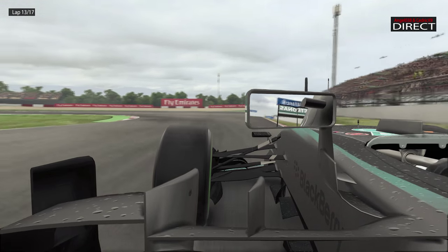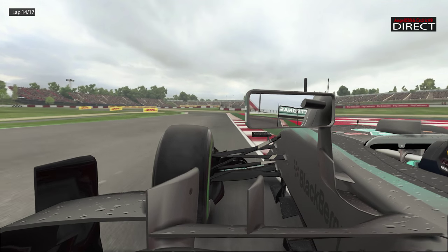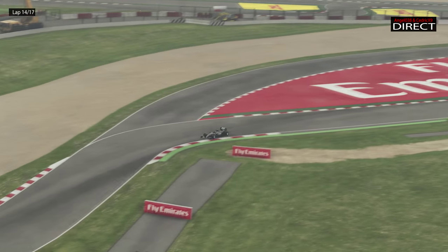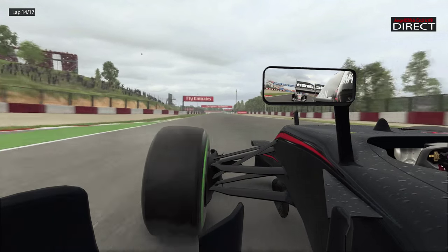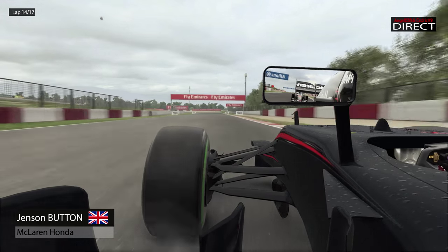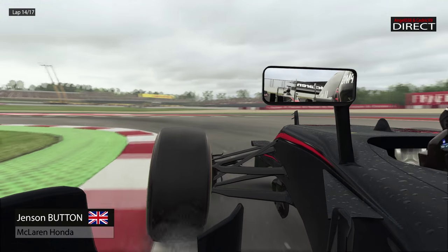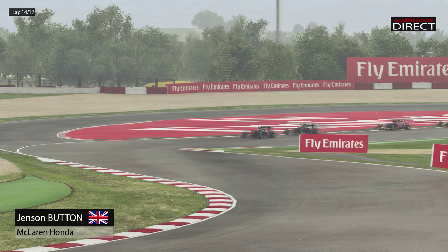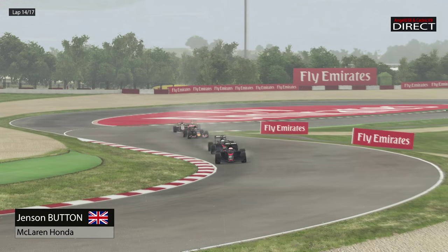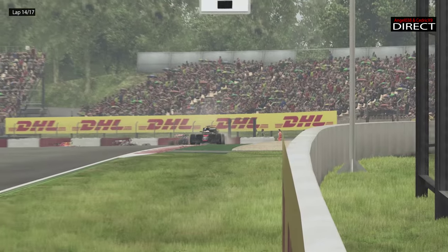On va sentir vraiment le retour en Europe avec Montmelo, suivi de Monaco, et enchaîné avec un Grand Prix du Canada aussi très difficile, avant de retourner à Silverstone, qui est vraiment le temple de la vitesse numéro 2 après Bahreïn. C'est pour ça qu'on aime les circuits européens.